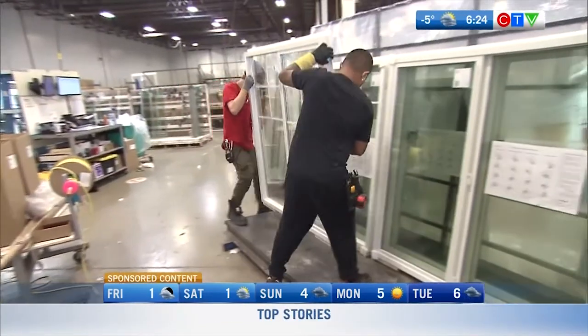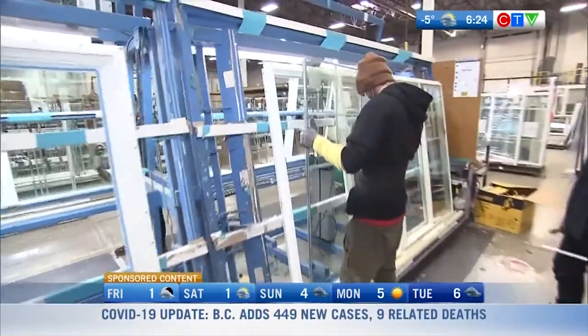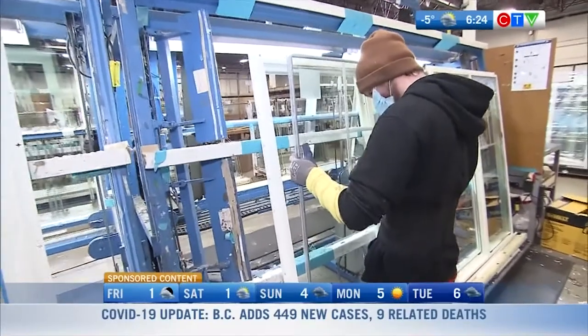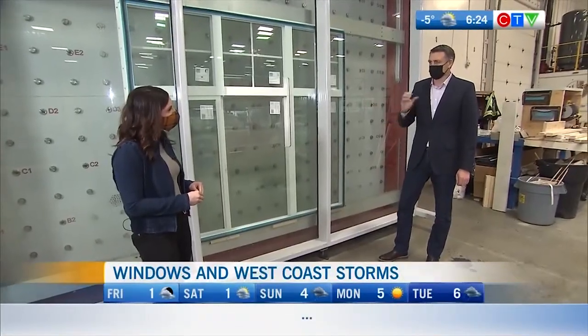It also allows us to verify — windows don't just go in a single family home. They go in townhomes, condos, and high rises. What this test allows us to do is confirm that the window we put in a 20-story building is the same window we put in your home. It basically gives us the gauge as to how that window is going to perform for the next 50 years.